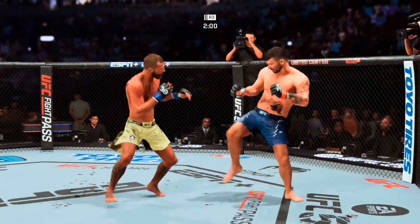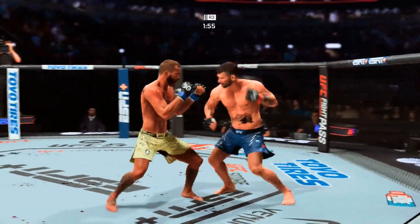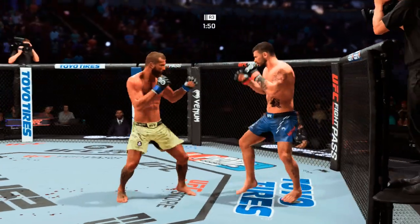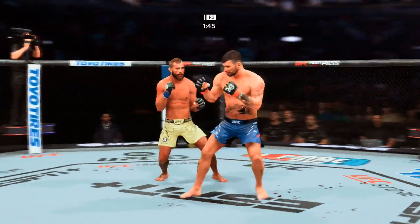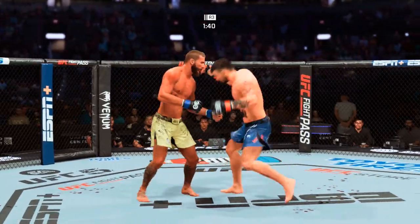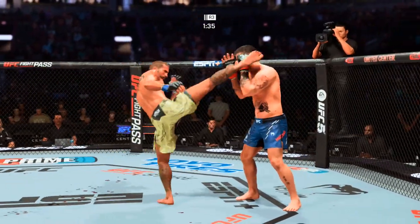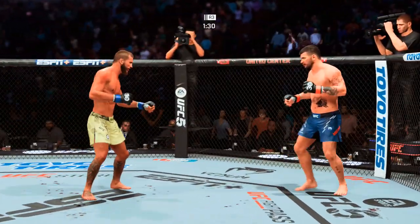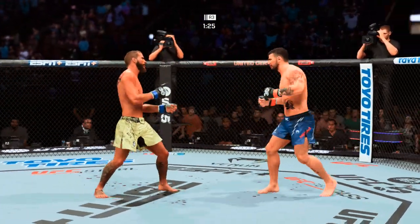Two minutes now to go. Means gets hit by that leg kick. Straight punch — there it is again. Moving to his left. Means going for the takedown, nothing doing there. Nice body shot. Means gets hit with a kick that appeared to land flush.